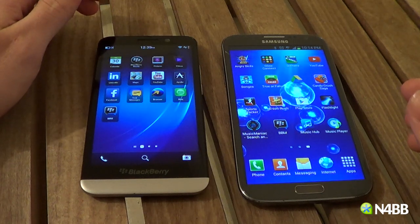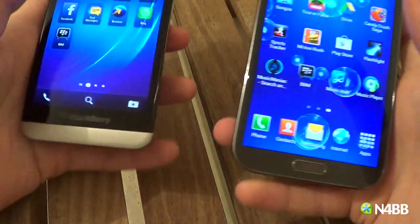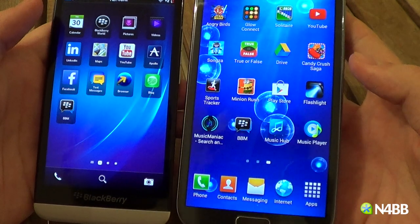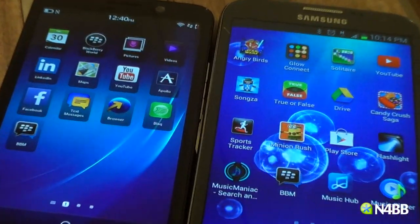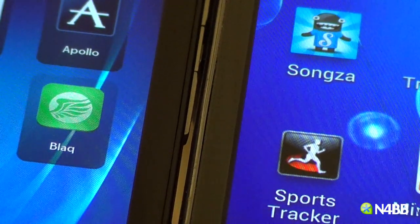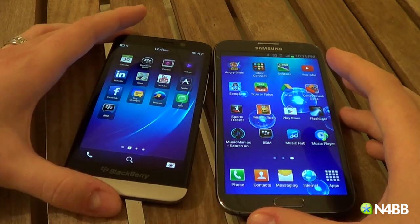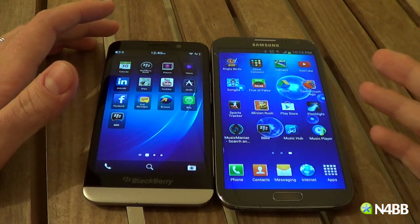The Z30's screen beats the Note 2 in PPI — the Z30 has 295 whereas the Note 2 only has 265. Both are 720p, but the Z30 is 5 inches whereas the Note 2 is 5.5 inches. The clarity in both devices is nearly identical — I'll zoom in so you can see the icons, but you really can't tell too much difference.